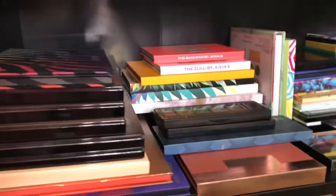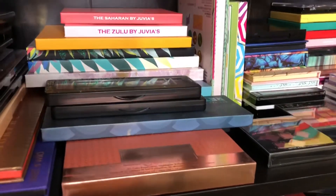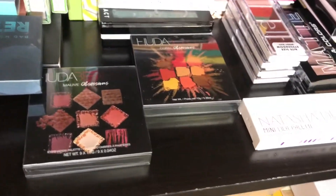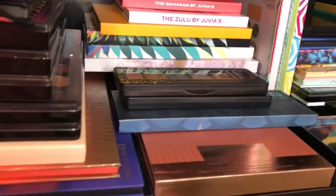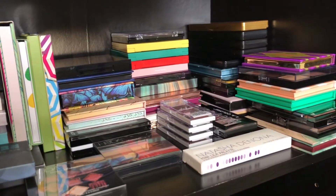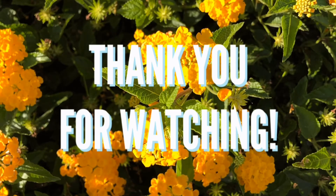Now I'll show you where I organize and keep the rest of my eyeshadow palette collection. This is where I store them — the biggest square ones are here, and I lay them so I can see and actually use them. I'm going to pick some of these to use in October. That's how I organize my eyeshadow palettes, and that's it for today! I hope you guys liked this video — leave a thumbs up, thanks for watching, bye!